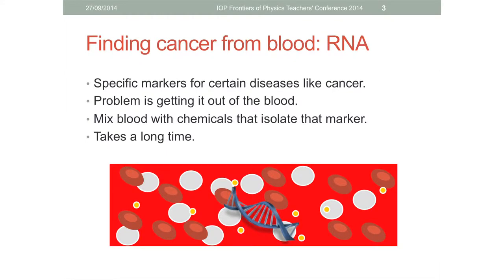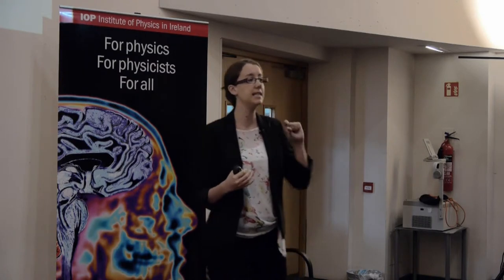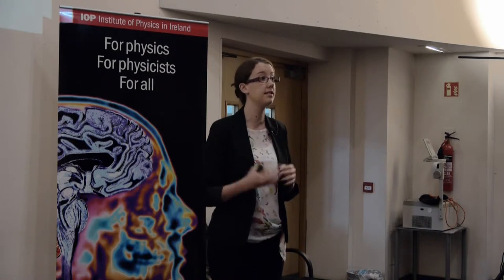Unfortunately this is easier said than done when it comes to detecting diseases like cancer using a point-of-care device. To detect cancer from a blood sample is quite a complicated process. One method is to look for specific markers in the blood, and for that we use RNA. RNA is present in all cells but it's also highly specific, so if you have elevated levels of certain RNAs it's an indication that there is cancer.